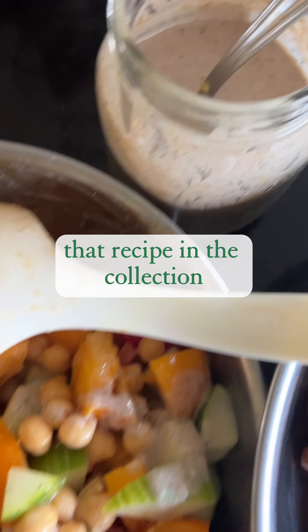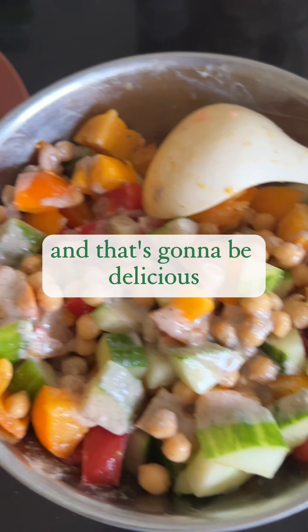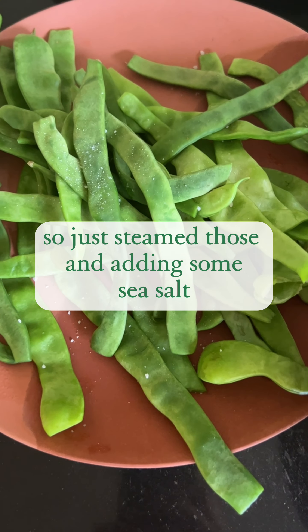I decided to add some chickpeas to that salad, which is going to be delicious. Also got these beautiful long beans at the market, so just steamed those and adding some sea salt.